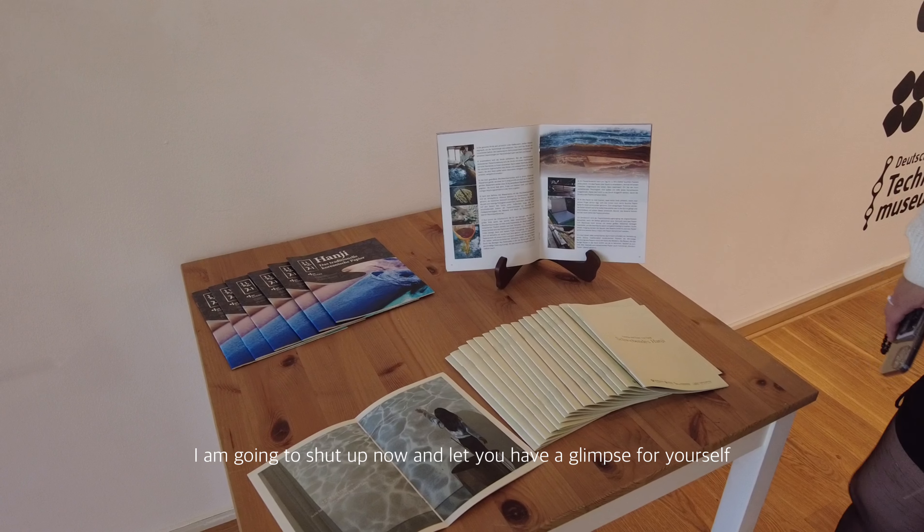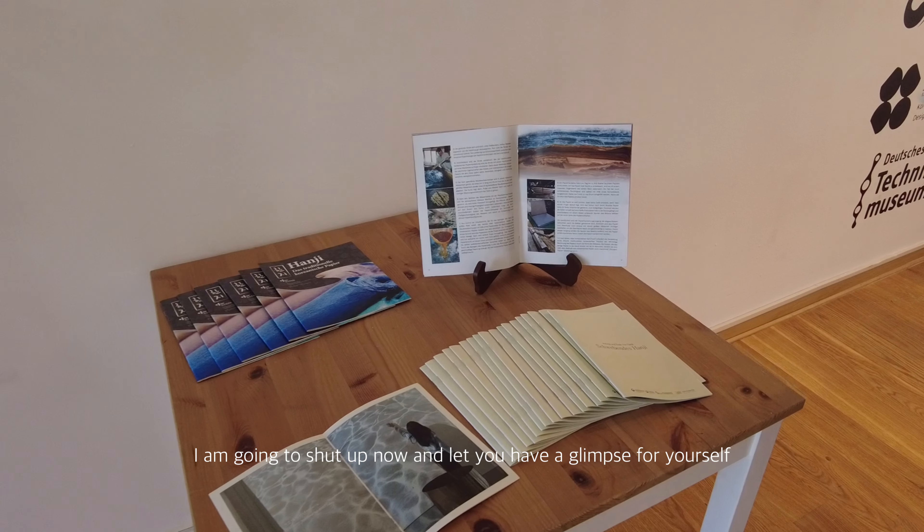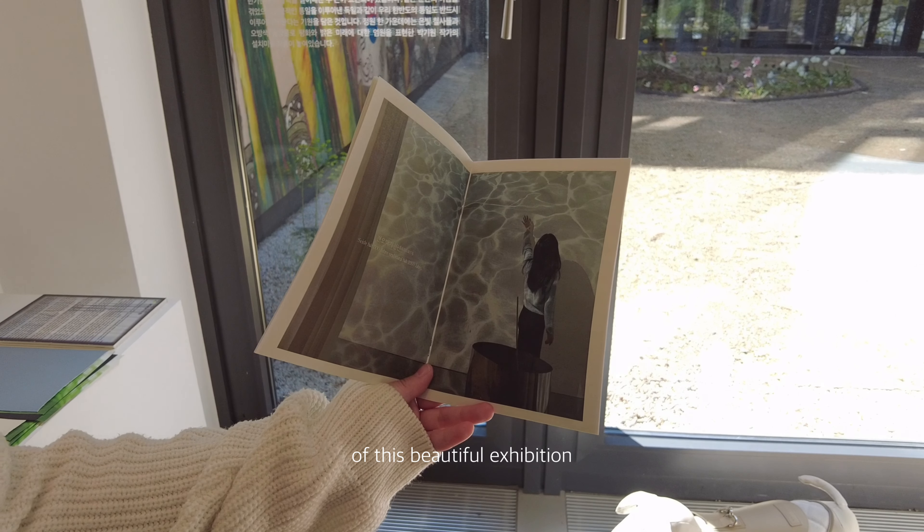What makes Hanji-based vegan leather bags truly unique is the fusion of traditional craftsmanship with contemporary design. I'm going to stop talking now and let you have a glimpse for yourself of this beautiful exhibition.